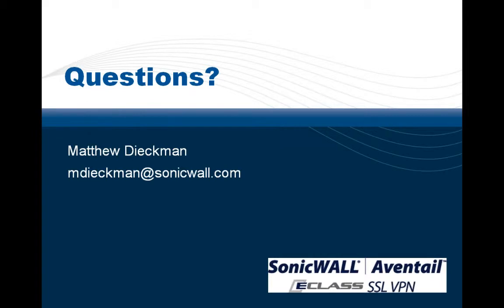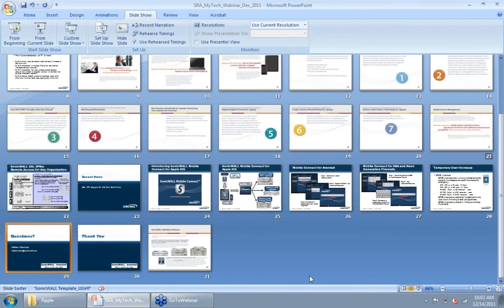Thank you for all that content and the presentation, Matt. This session has been recorded and will be uploaded to our website. Someone from My Tech U will be following up with everyone on the attendee list to make sure all questions are answered. Thank you very much, Matt, for your time and expertise, and thank all the attendees for spending 45 minutes with us. Have a happy holiday.